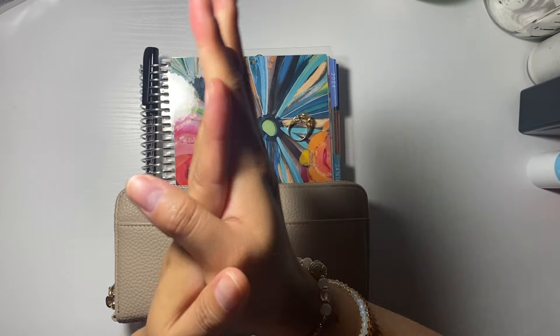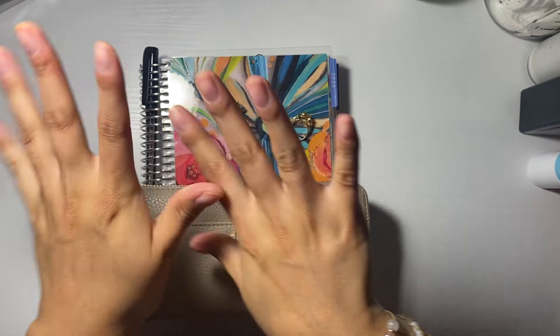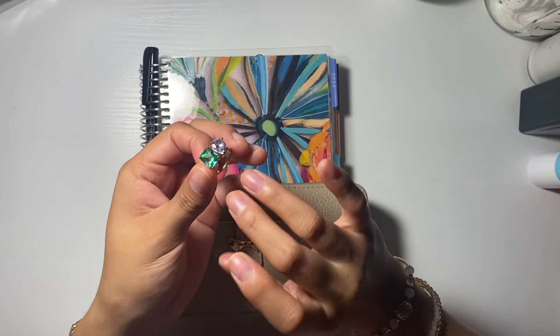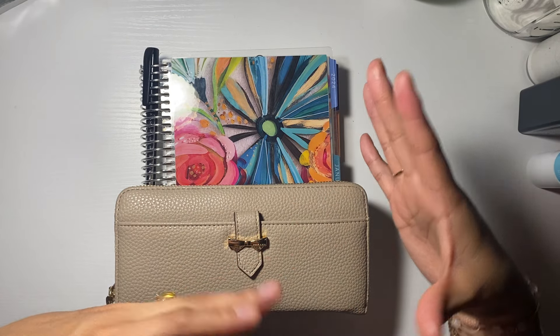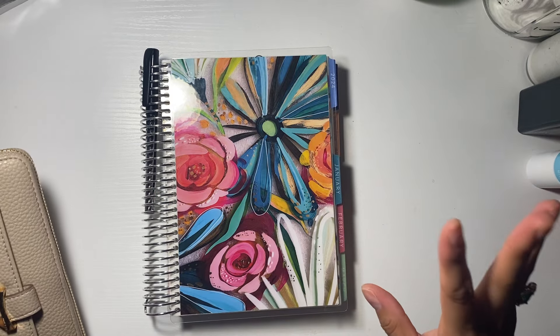That will be super helpful, and it also lets me know that you guys enjoy this type of content. Alright, the hands have been lotioned. Let me put back my rings. I really love this ring because it is, I think, topaz, and it goes with the month that I was born in. Let's get started.